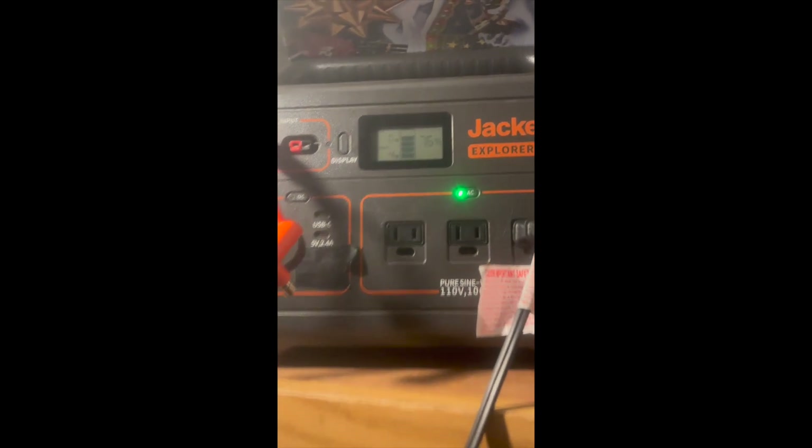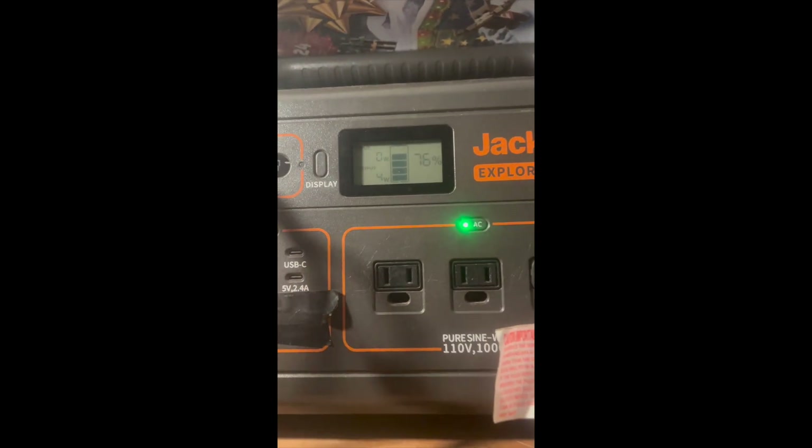We have two Jackeries — one is right here and we do run off solar. It's late so obviously we're not pulling any wattage. We keep the other Jackery right back there on the side of my bed. That's our power situation for off-grid. And for water, we just use jugs. It's a little cold at night so we do have our buddy heater out right now.